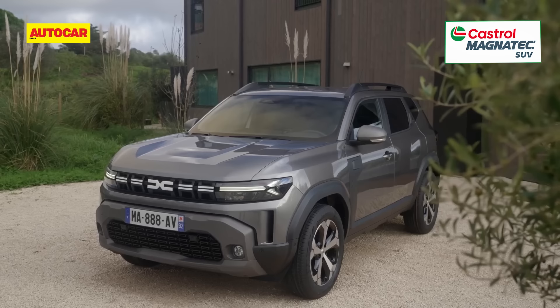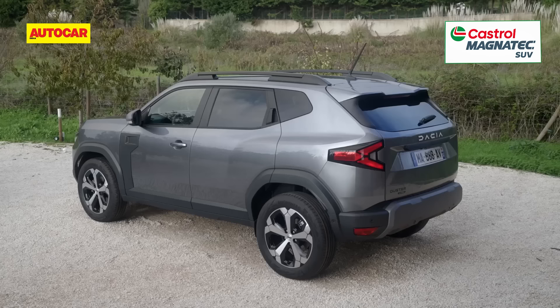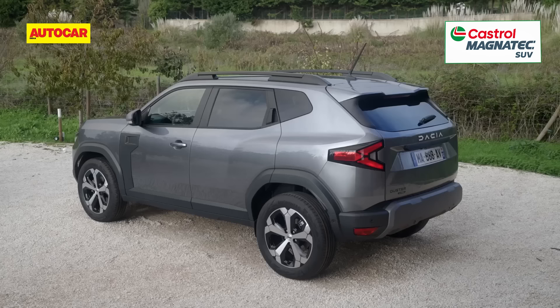Prices for the new Duster will be in the region of 20 lakh rupees. Does the new Duster do it for you? Let us know in the comments section below, and if you haven't already, please subscribe to the Autocar India channel for more automotive content.